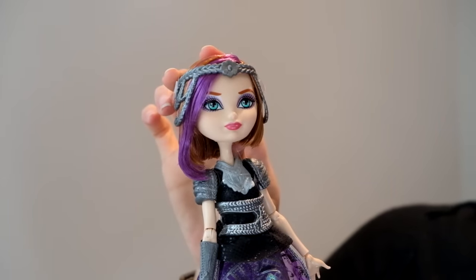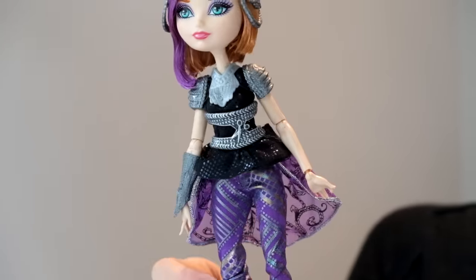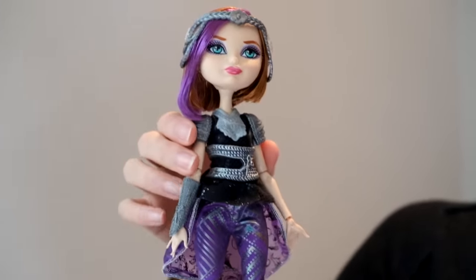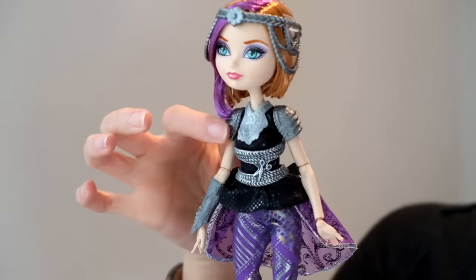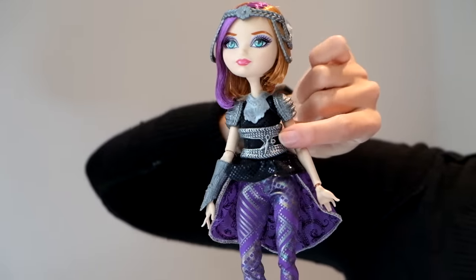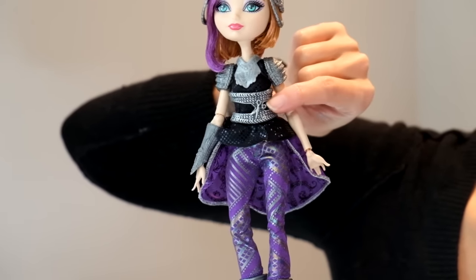I didn't see it until I got her home. Her outfit is really cool — just like the other girls, they all come in these cool pants and this sort of armor on top. Poppy is awesome because she's got these little bitty scissors, because she's a hairdresser, hairstylist.